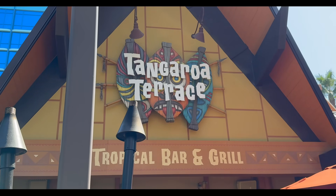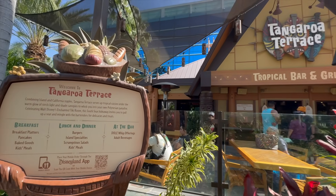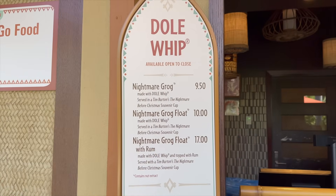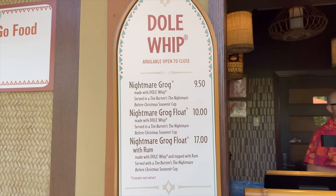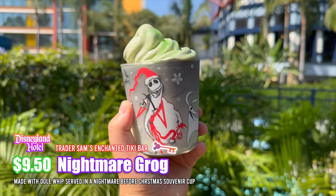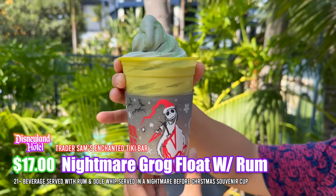We have officially arrived here to Tangaroa Terrace. It's time to pick up our new Dole Whip. Here are the prices for this new Dole Whip — it looks like they also have one with rum as well. We made our way over here to Trader Sam's, went to the quick service bar, and we got the new Nightmare Before Christmas Dole Whip.